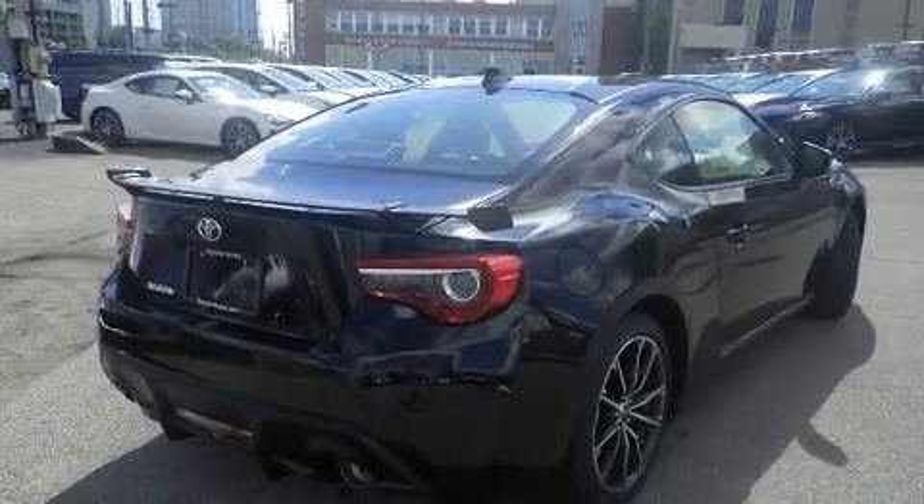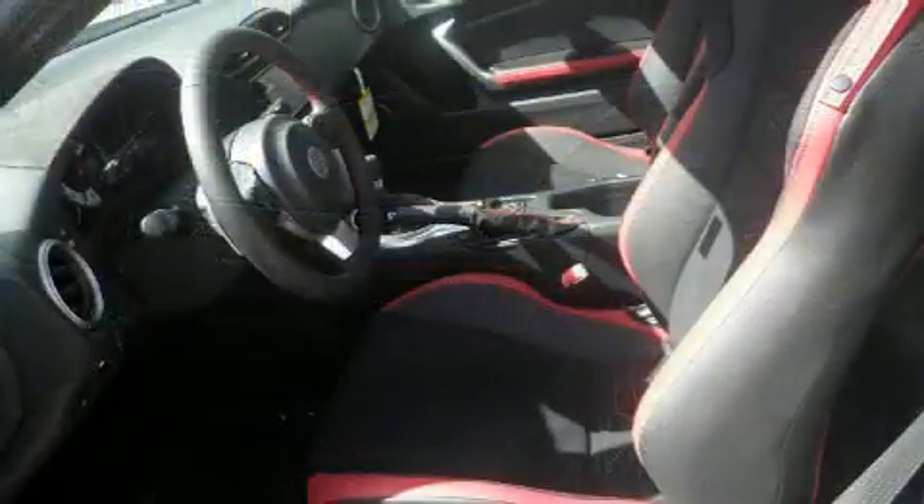Toyota also prioritized safety and security by including dual front impact airbags, head curtain airbags, brake assist, ignition disabling, and four-wheel disc brakes with ABS.